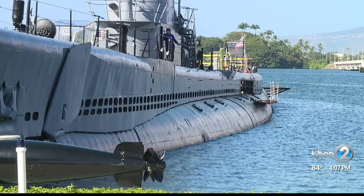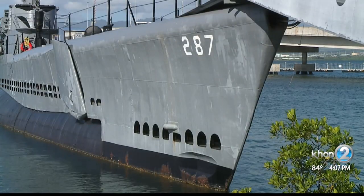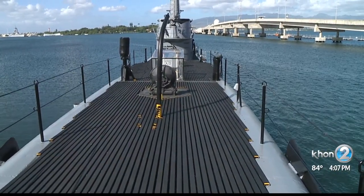The Bowfin is very special. It's one of the few World War II submarines still in existence. During its service, it helped run secret missions off Japan and even swept for deadly mines in the ocean.